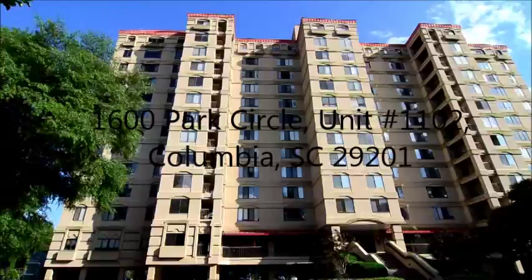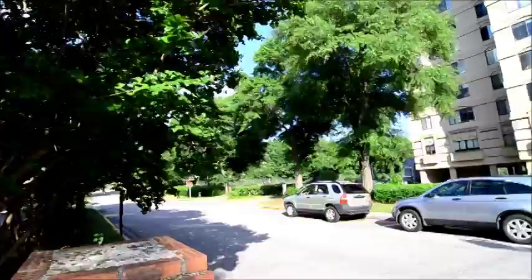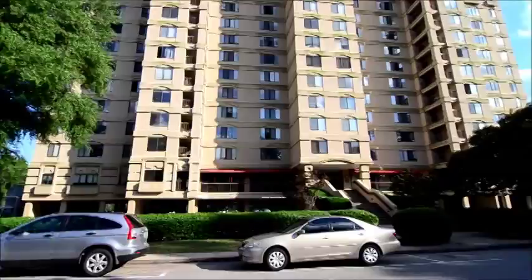Welcome to 1600 Park Circle, Unit 1102. This 11th floor, two-bedroom, two-bath condo is located near Five Points, USC, downtown Columbia, and right next to Maxey Gregg Park.